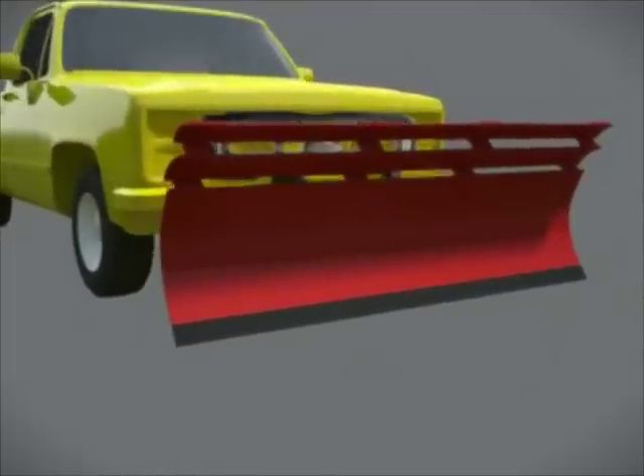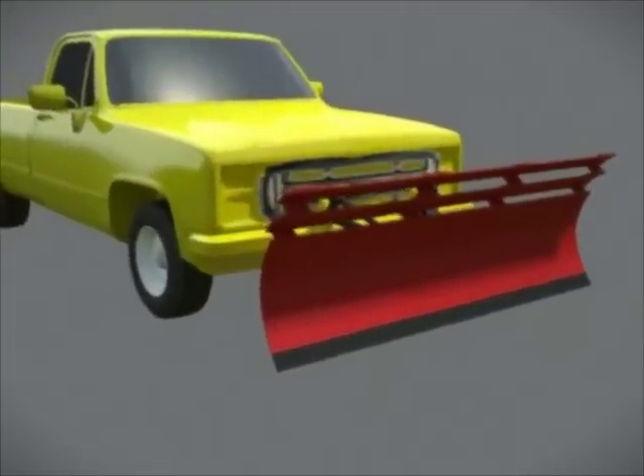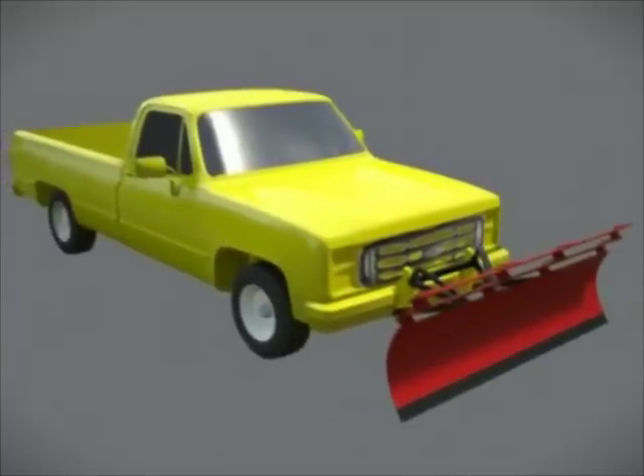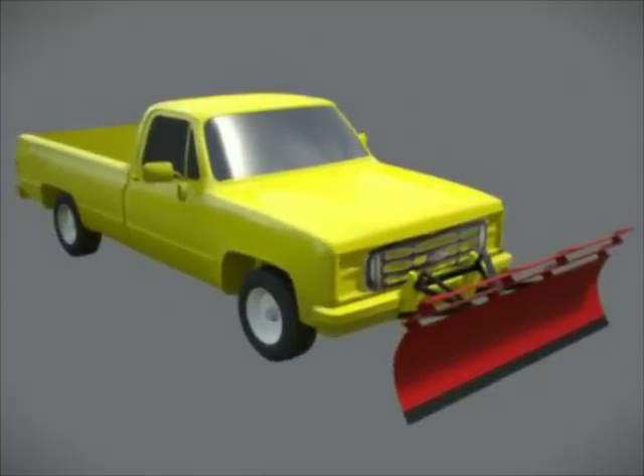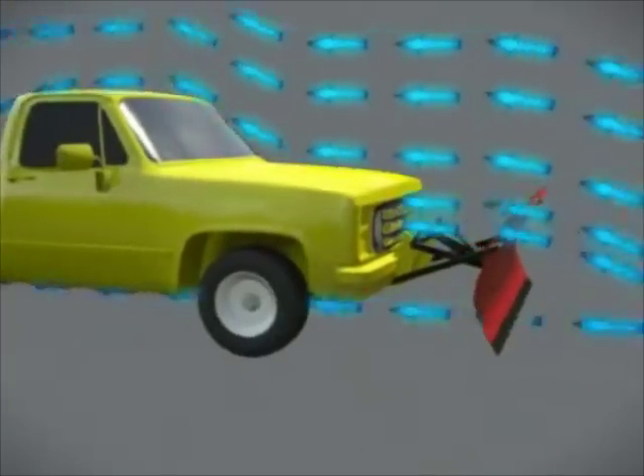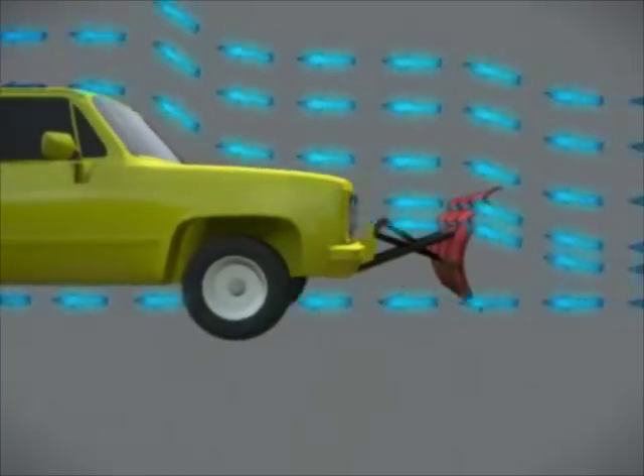Snowplow operators face a variety of challenges in their job. One unexpected dilemma they face is the overheating of their truck's engine caused by the lack of airflow to the radiator. The conventional snowplow creates a barrier of airflow to the radiator, thus resulting in overheating.